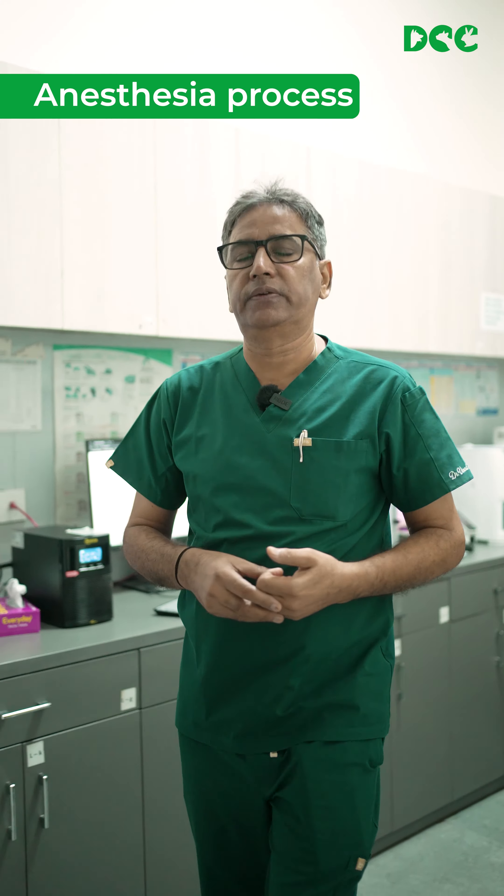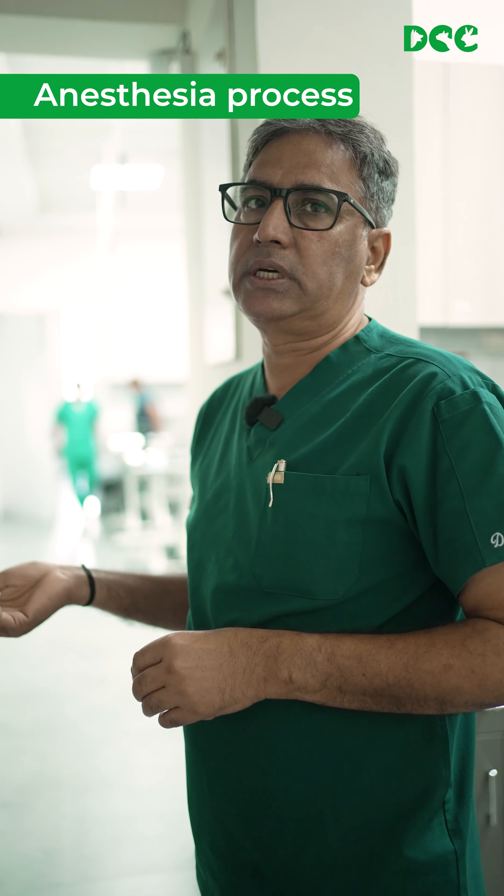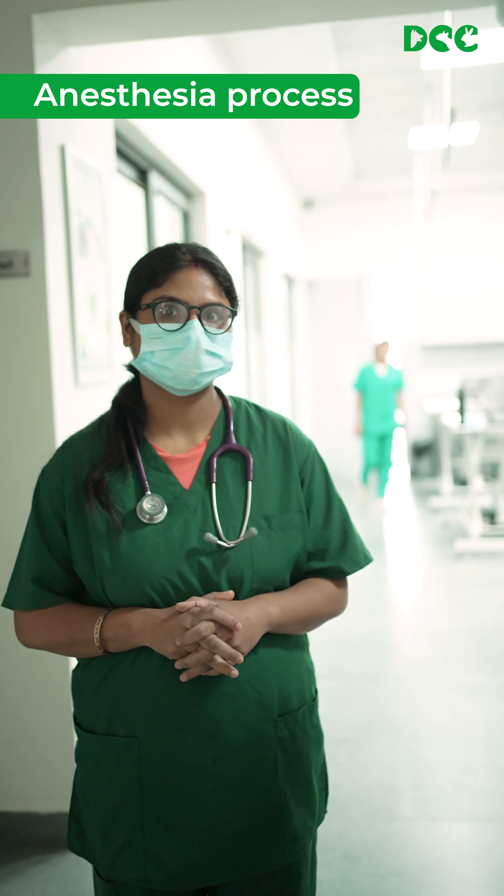Now we are heading for the pre-anesthesia phase as we prepare for the surgery. Dr. Manisha is going to take care of the anesthesia part.